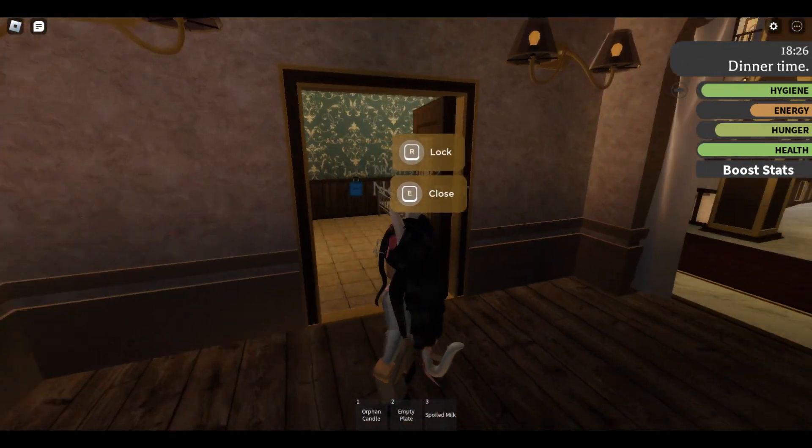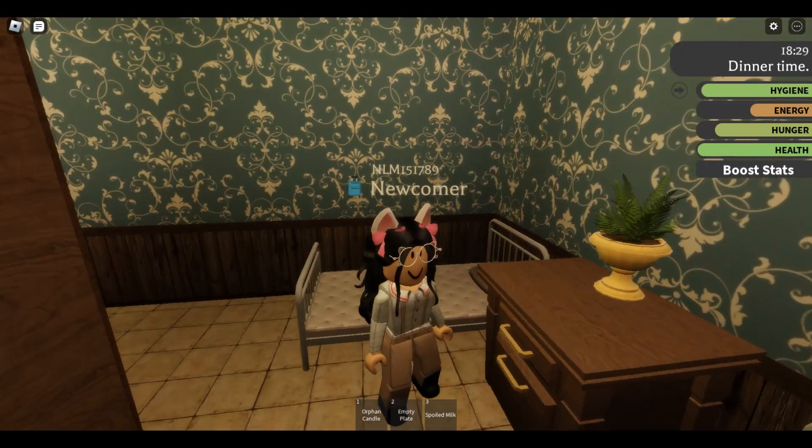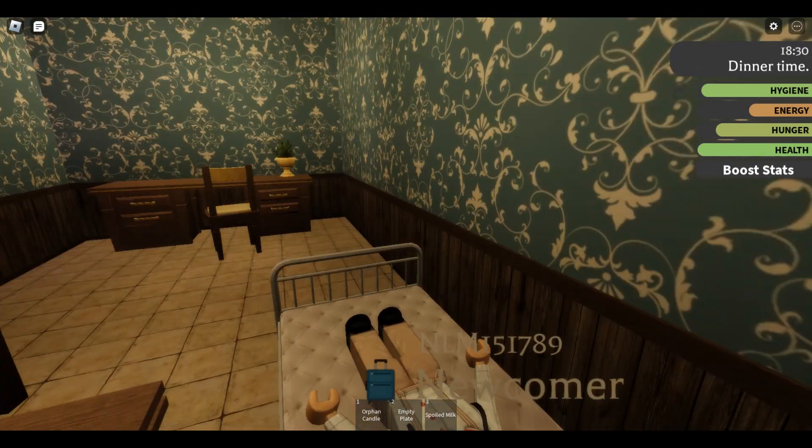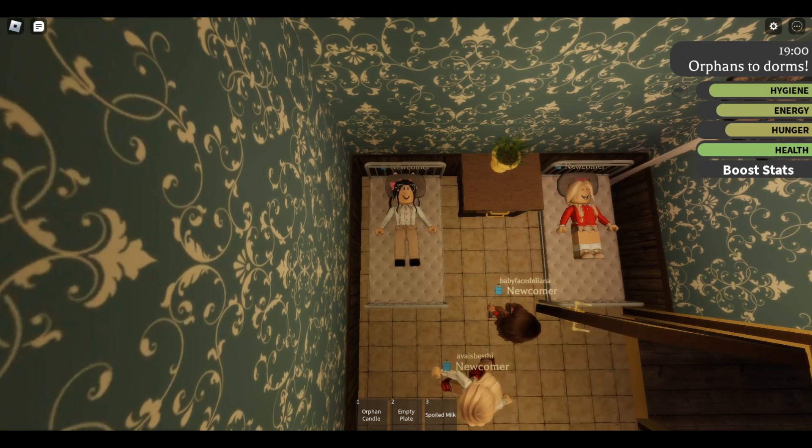I'm going to go pick a dorm room — this one looks good. I'm just going to go and relax. It's nice to just lay down, get some of my energy back, and look — I have a roommate! That is so exciting.